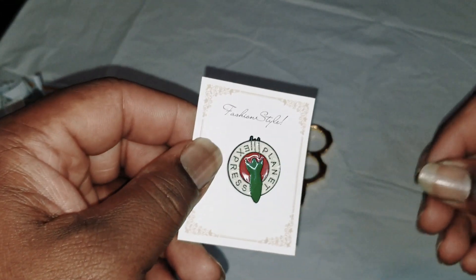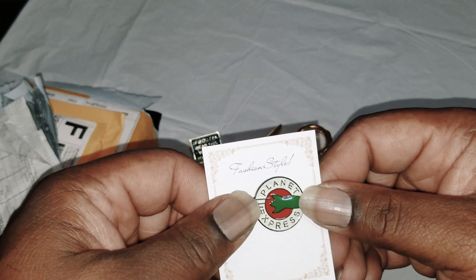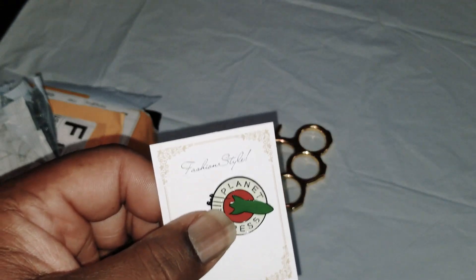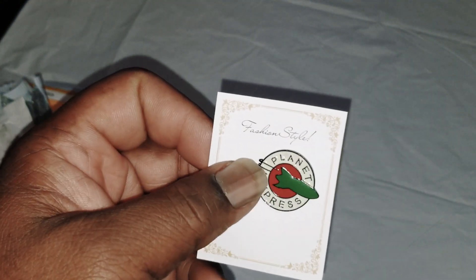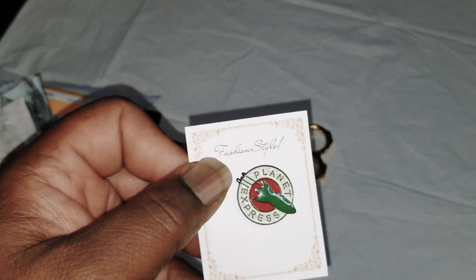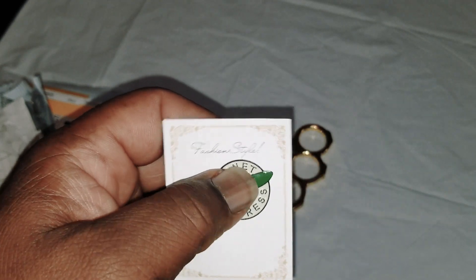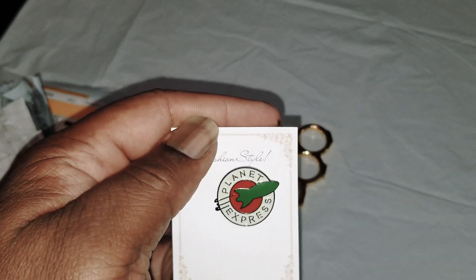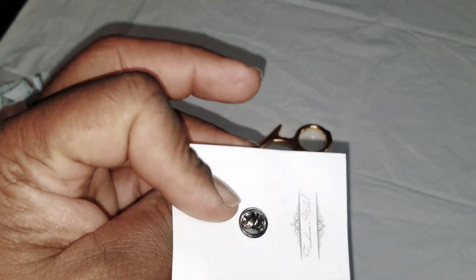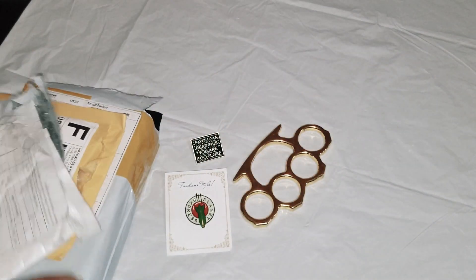Okay, it's another pen. One of my favorite TV shows — they took it off the air about five or six years ago, one of my favorite animated TV shows. Some of y'all will recognize it, some of you won't. That's the Planet Express logo from Futurama. That's pretty cool.